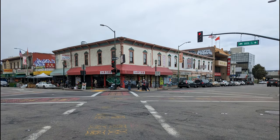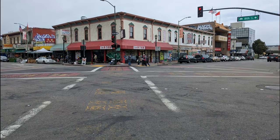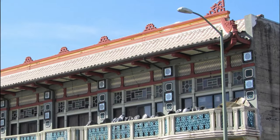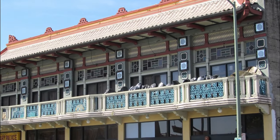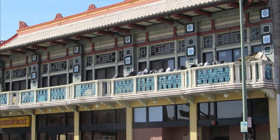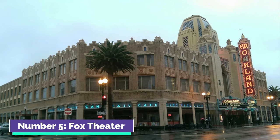Number four: Chinatown. Chinatown is a vibrant cultural enclave known for its bustling markets, authentic eateries, and rich heritage. It offers a diverse range of Asian goods, including fresh produce, spices, and traditional crafts. The neighborhood is a captivating destination for those looking to experience Chinese culture and cuisine.